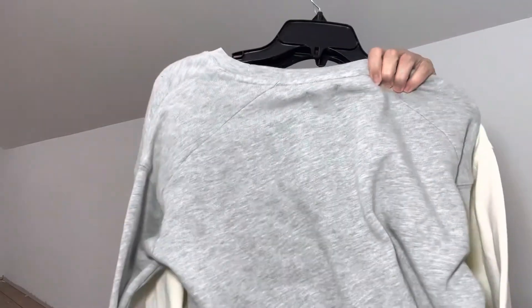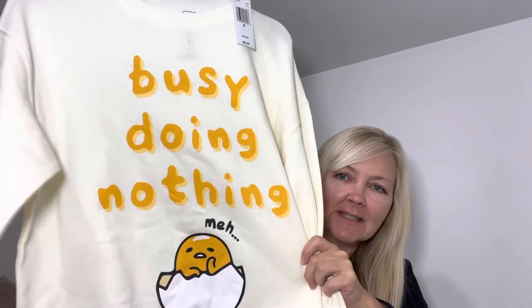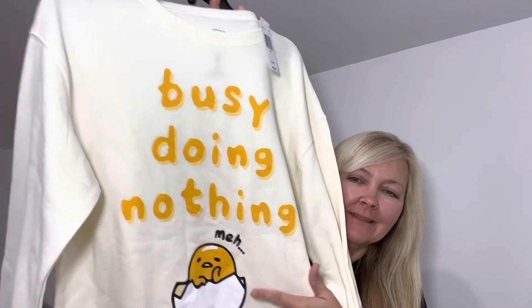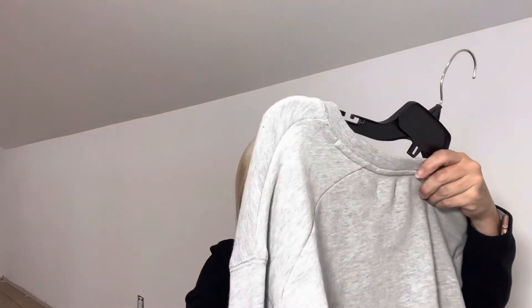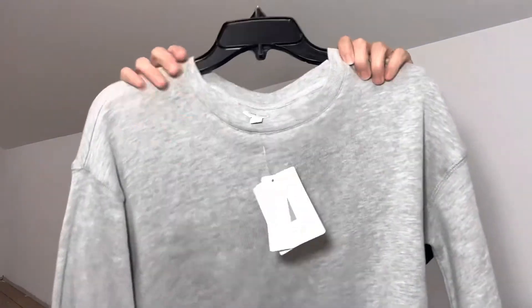My daughter picked these two out. She used to have a notebook with this on it that my son had got her for school. It says 'busy doing nothing' and it says 'meh.' This was marked down I think like 70% off. And then this gray sweatshirt was marked down — it was originally like $44.50 but it was marked down to like $6.00. So just a little sweatshirt.